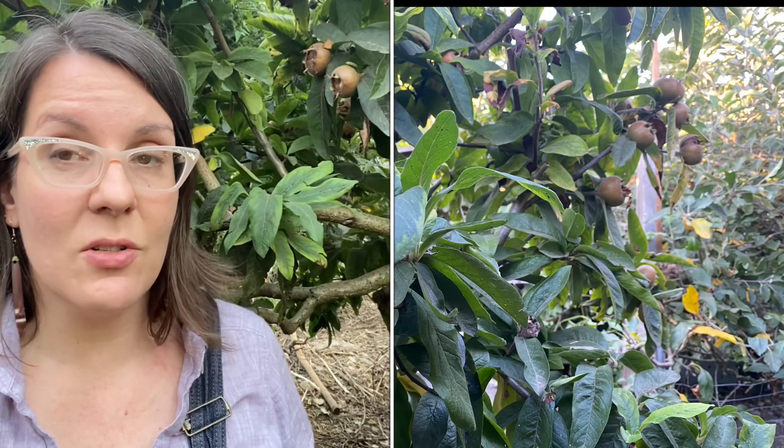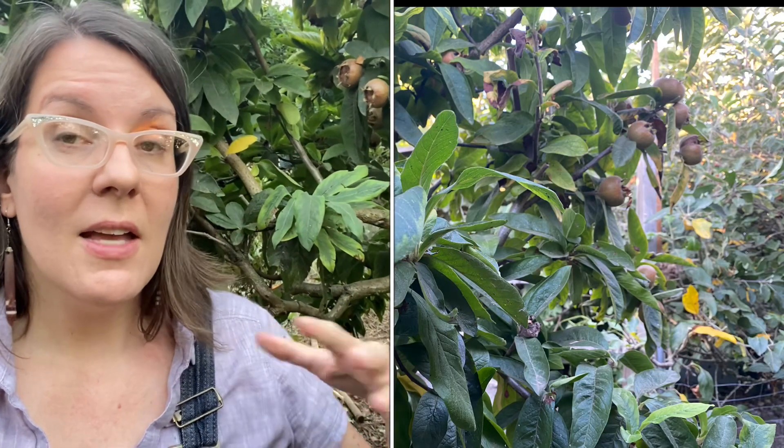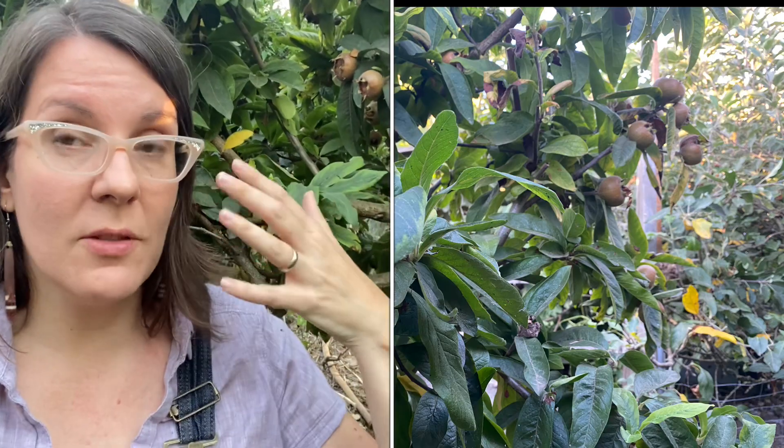Medlar is a really good one. I don't water this tree at all — I only watered it the first year it was in the ground. I don't do anything other than prune it once a year and harvest the fruit off of it, and it produces like gangbusters every year. And not only that, in the spring it is a beautiful feast for the eyes and a buffet for the bees. It's a really great tree for your garden.